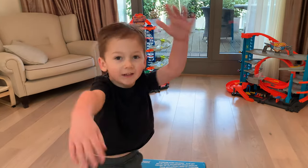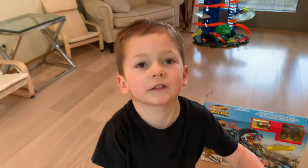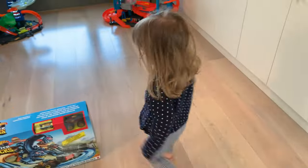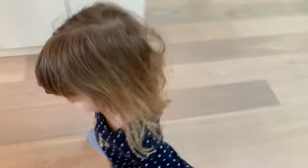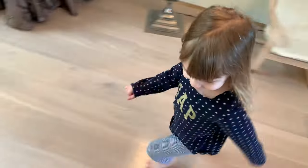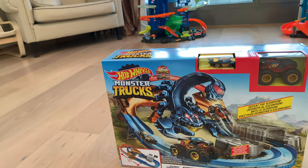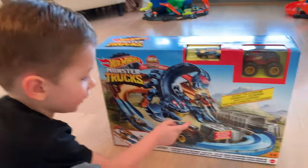Let's open it up! What does a scorpion do? Sting him with his tail! Good job! Let's open it up! And he does this! Sting! You're showing me how the race goes, right? Oh, this is the shape of the racetrack that we're going to build, right? Yeah! It's going to be very fast with a scorpion! A scorpion! Let's open it up! And look — it goes in the scorpion thing! Yes!